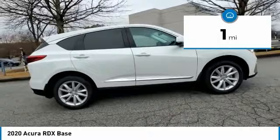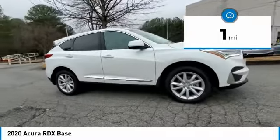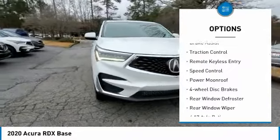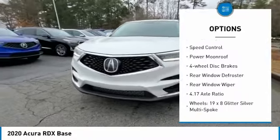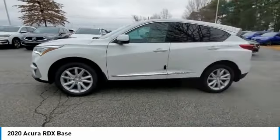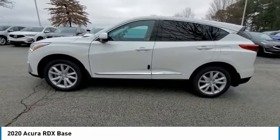This vehicle has less than 100 miles. Here are some of this vehicle's great options: electronic stability control, power liftgate, brake assist, traction control, remote keyless entry, speed control, power moonroof, four-wheel disc brakes, rear window defroster, rear window wiper.